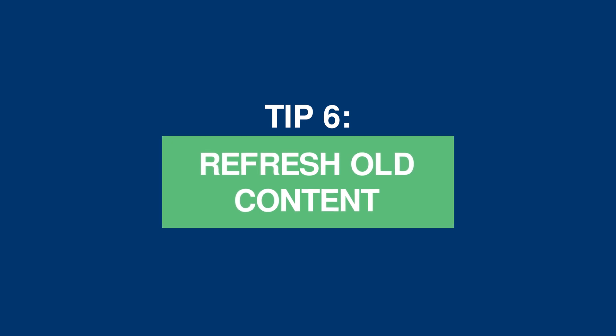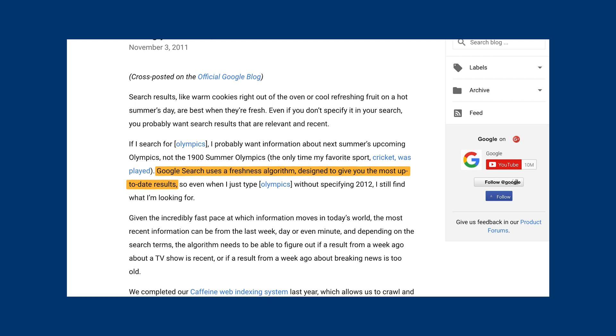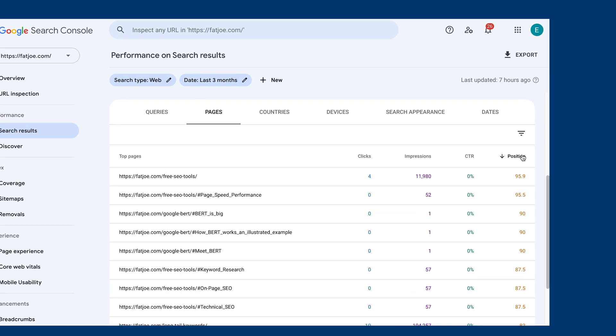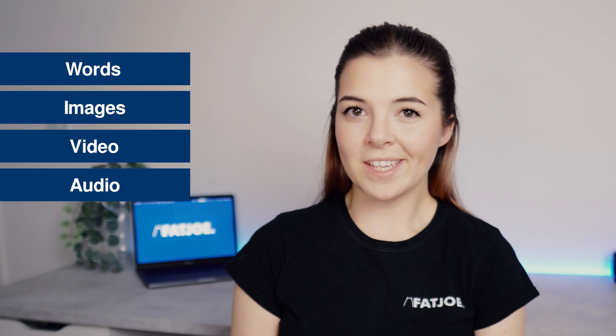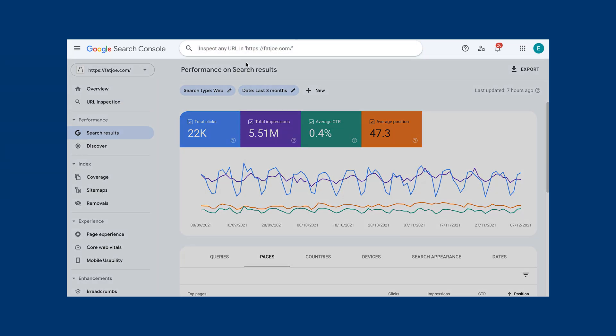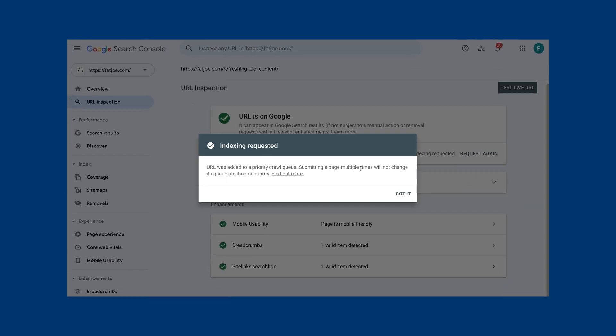Tip 6: refresh old content. Google likes fresh content because it considers it to be more relevant to the user. They have gone on record to state that they have a freshness algorithm that impacts around 35% of searches. Updating old content can see pages shoot up several positions within the search results within a matter of weeks. You can use Google Search Console to reveal where each of the pages currently rank on Google — sort by pages and include the position. Look for those on page 2, and by adding content to that page including additional words, images, video, and audio, you can push that page onto the first page of Google. Once updated, resubmit the web page for crawling within Google Search Console to get the updated content indexed faster.